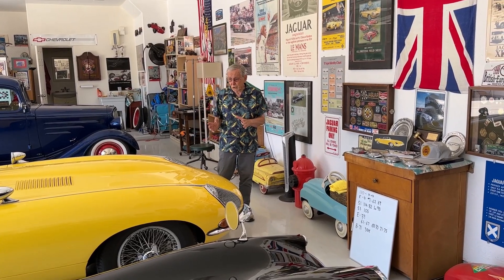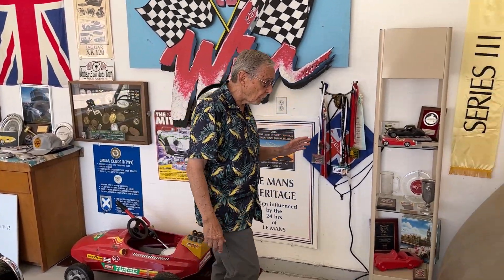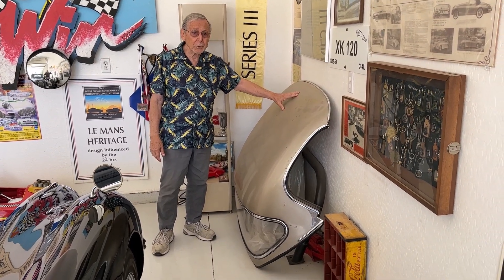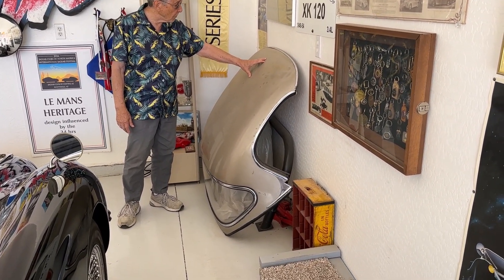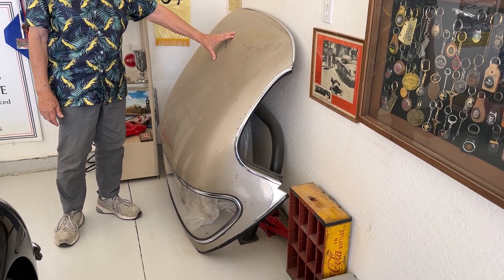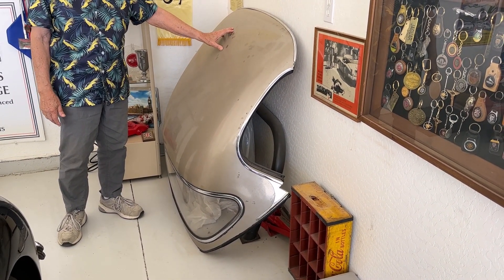The other thing that's pretty rare about this car is that it came with a hardtop — not just a hardtop, a factory hardtop. Extremely rare. A number of these cars have hardtops, but the factory-built hardtop is a very, very rare item, and I'm very fortunate to have one that came with my E-Type.